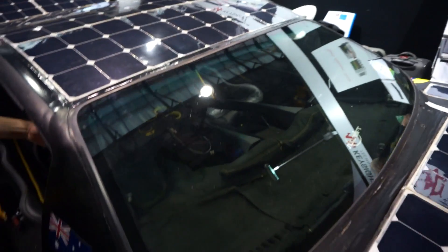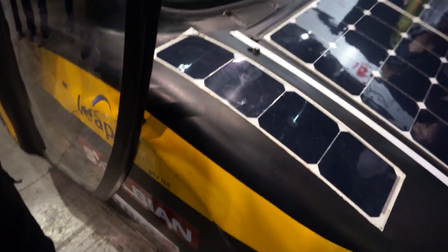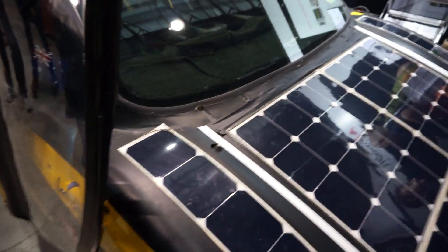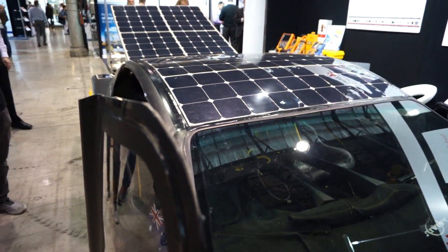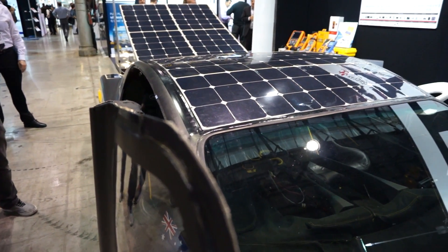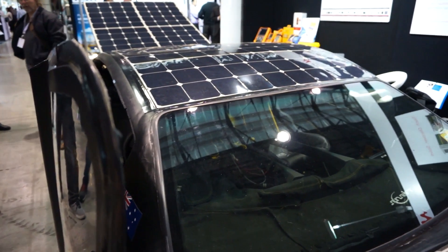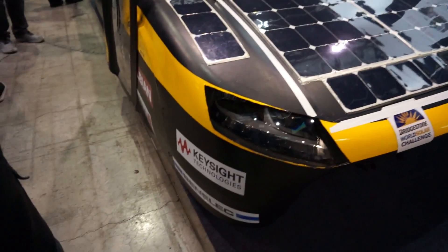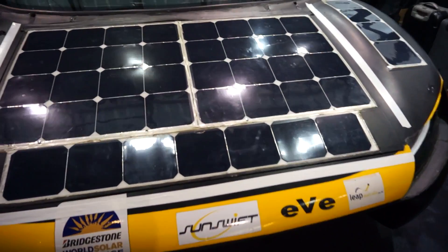What's the weight? It weighs down to 300 kilos before you start adding annoying things like the driver. The rules dictate that the driver must weigh 80 kilos, so if your driver weighs less you put sandbags in. Keysight sponsors the car as well.